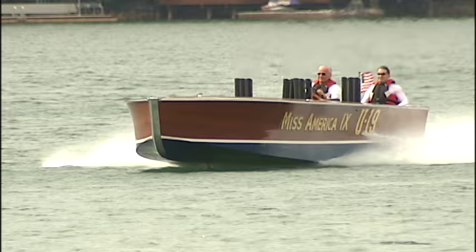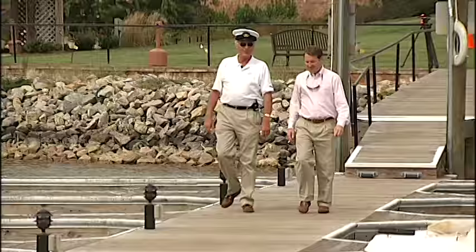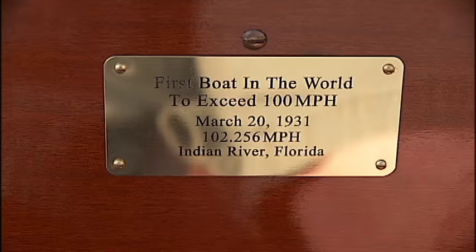The Miss America 9 is not just fast and beautiful, it's historic. In mid-September, the boat made its first trip ever to Smith Mountain Lake. This is the first boat in the world to ever go 100 miles an hour — March 20, 1931.